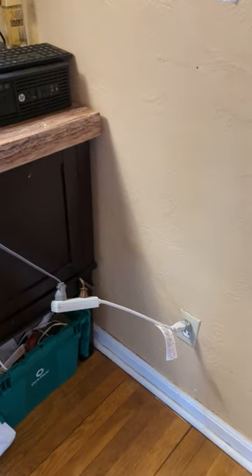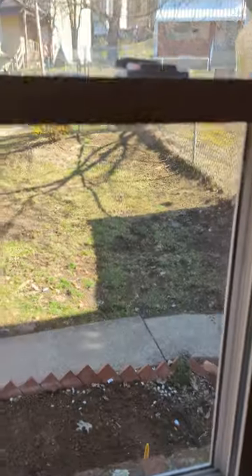This is the first floor dining room. Some of these outlets do not work, and some of these windows also don't lock — just the family room. There are some issues in the ceiling here, and some peeling, so painting would be good. You can see the peeling here.